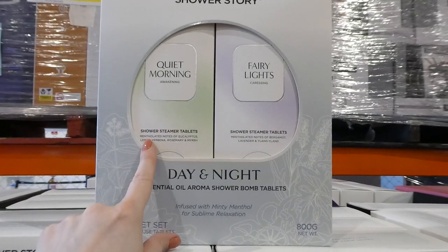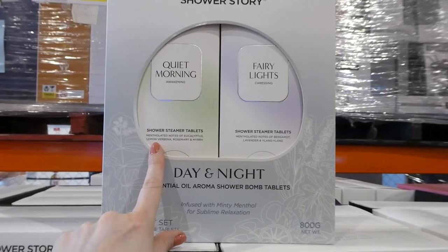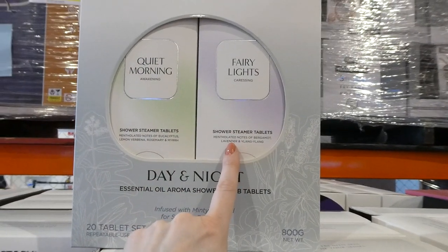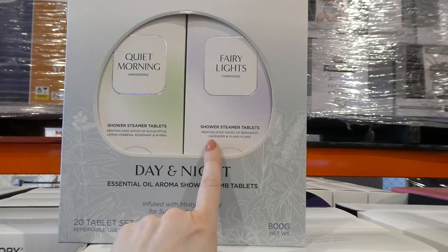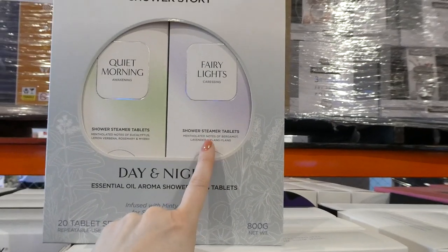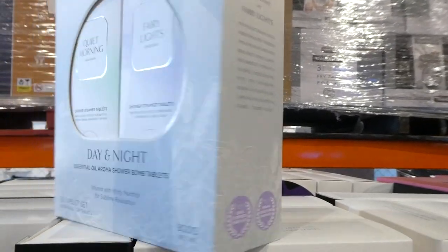The morning one is awakening with notes of eucalyptus, lemon, verbena, rosemary and myrrh. The nighttime one has notes of bergamot, lavender and ylang-ylang — ylang-ylang is kind of almost like a citrusy smell. I imagine that's really really nice. You get 800 grams in total.